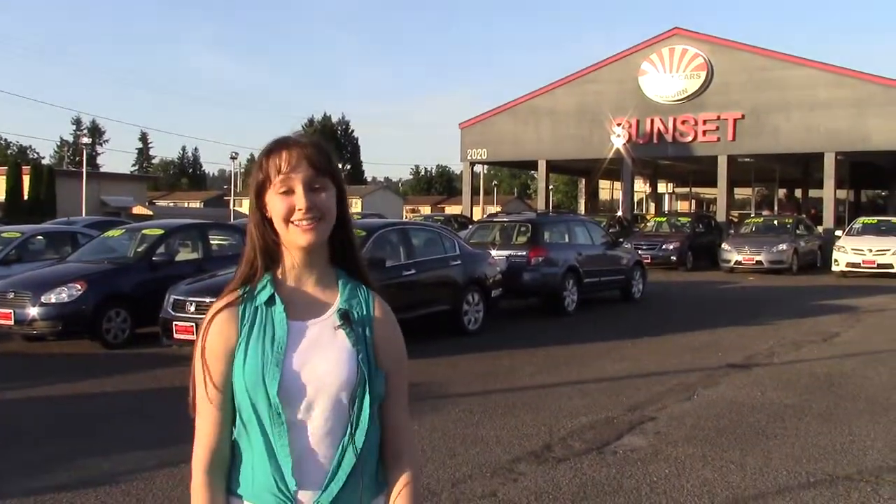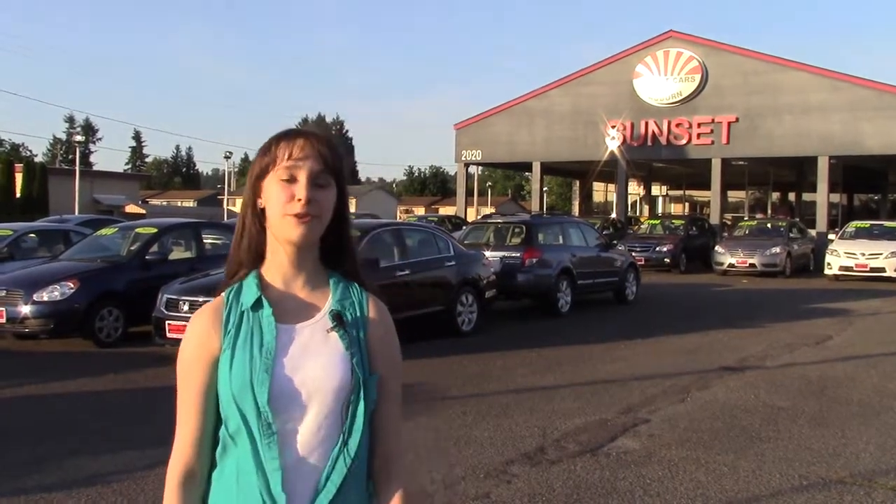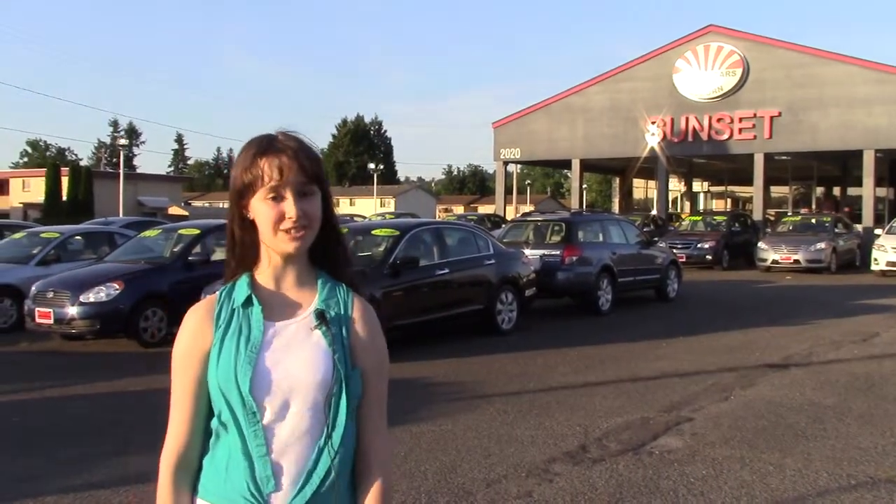Jordan here. Do you know anyone who wants a car? If you refer them here and they decide to make a purchase, you'll get $100 cash. Tell them Jordan sent you. Have a great day.